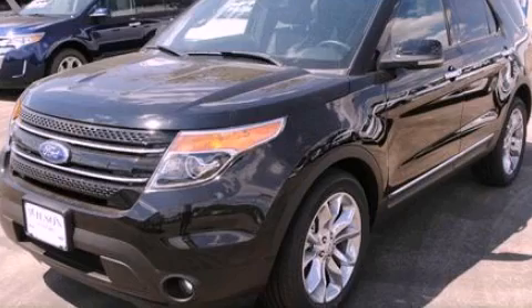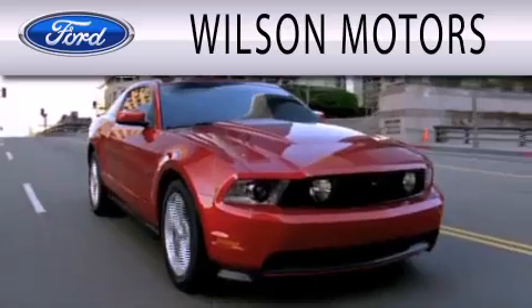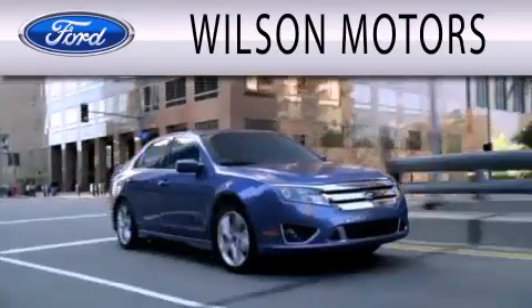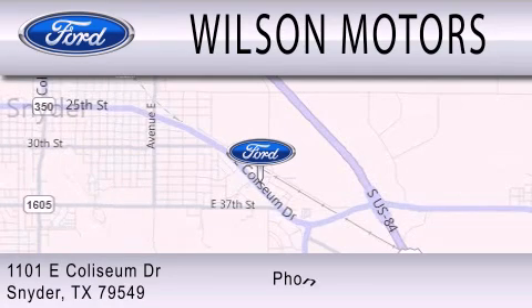We hope you found this video informative — please contact us today. Wilson Motors is dedicated to doing everything possible to ensure that the experience you have selecting your next vehicle is as pleasant as possible. We are located at 1101 East Coliseum Drive in Snyder.